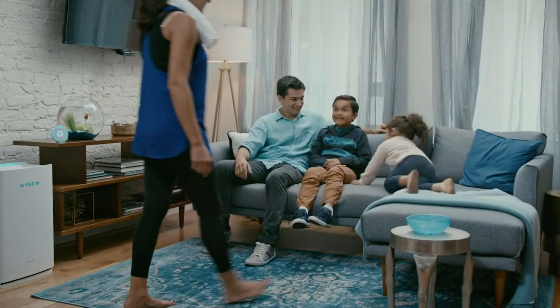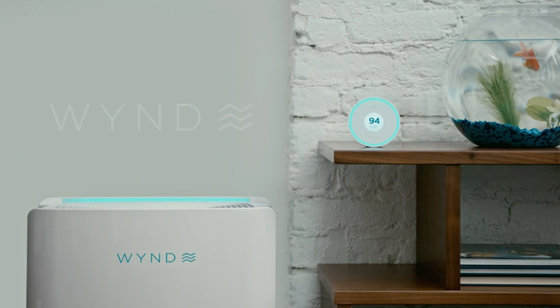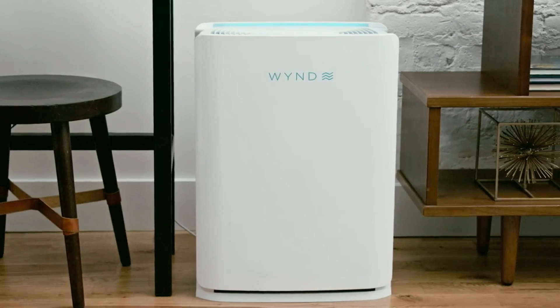The air around you directly impacts your health and wellness. After all, you're swimming in it. Just imagine what the right environment can do for your well-being. The WindHalo and WindHome Purifier.